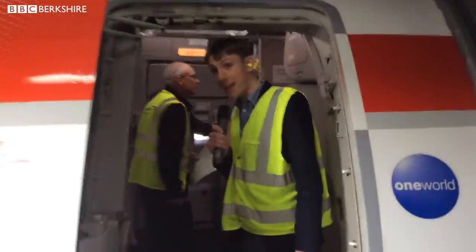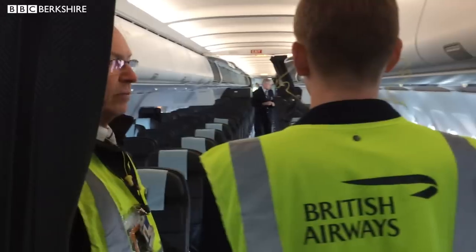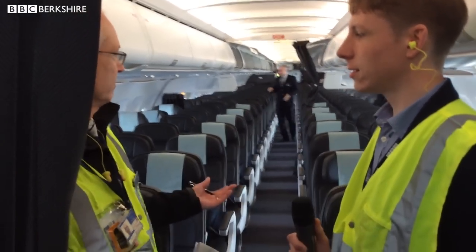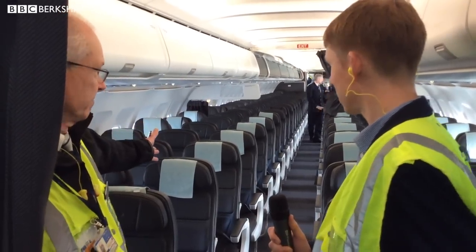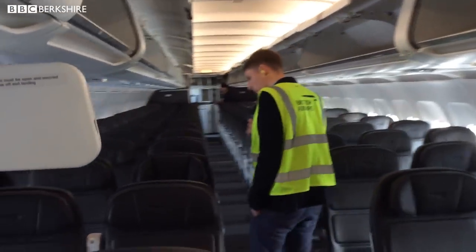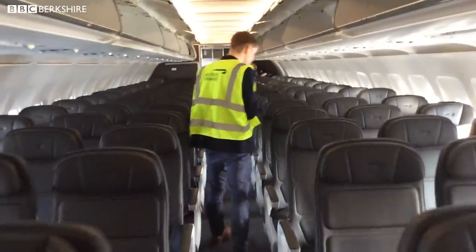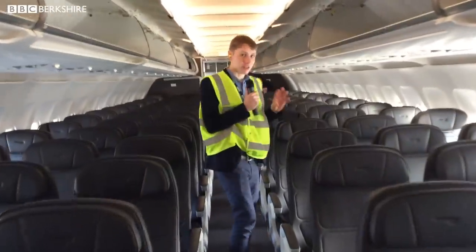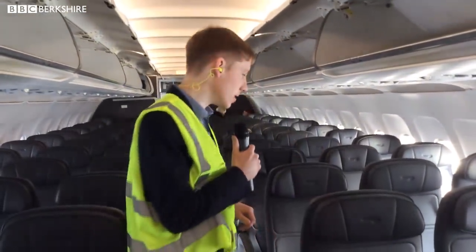Everybody's just come off. We're inside the Airbus — this is the Shorehall fleet, and lots of the aircraft have been refurbished recently. This is one of the new cabins, and it's very clean. They've done a great job getting all the rubbish off from the last flight before it heads to Geneva. Around 100 people will be getting on in a few minutes and heading off to Switzerland.